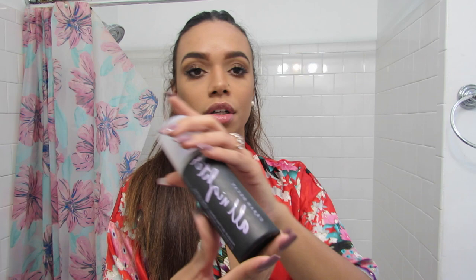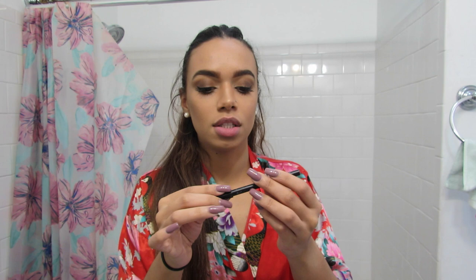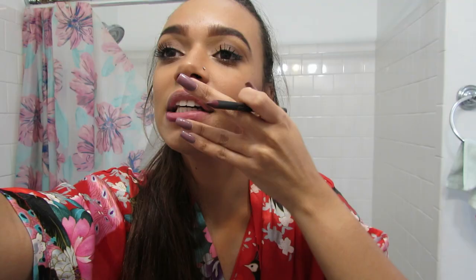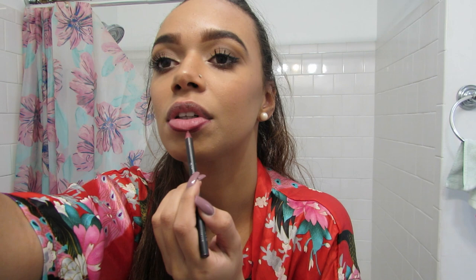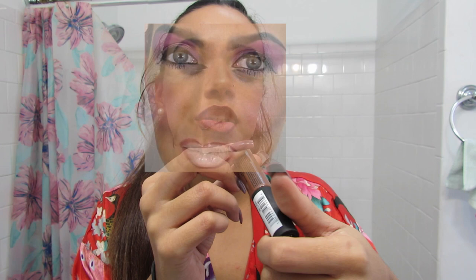I'm going to go in with my Urban Decay All Nighter setting spray. You guys need to clean your lips after you put foundation on — that is so gross. Now I'm going to go in with my lips using this liner I actually got in France — I'd compare it to a NYX lip liner. It's a nice purplish color. Oh my god, I have just started using lip liner. As you can see, I'm struggling. I'm not even going to bother with that. I'm going in with my NYX Soft Matte Lip Cream — I get a bunch of these, I love them. This is in the shade Dubai.